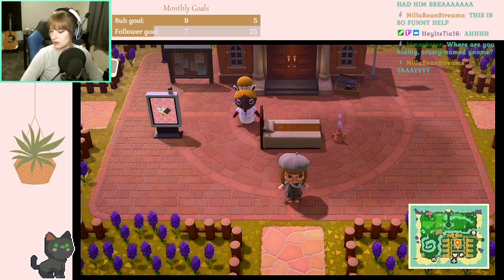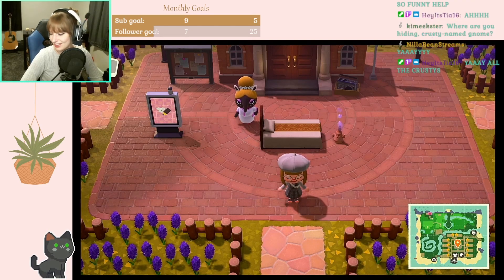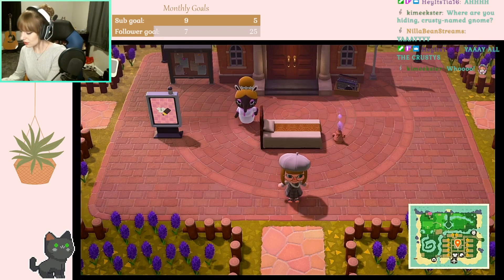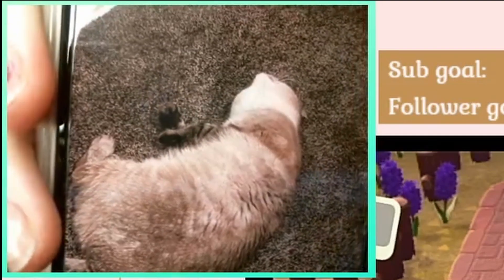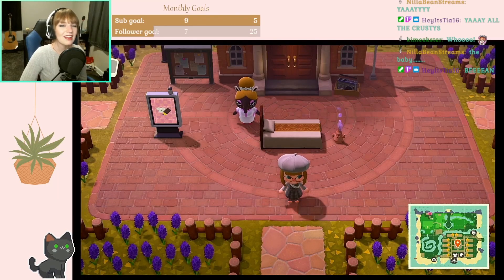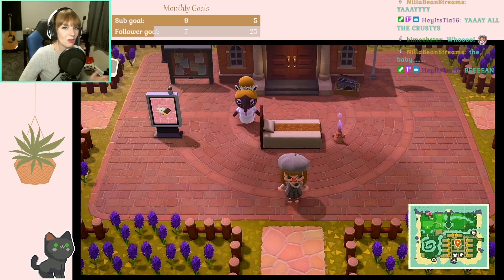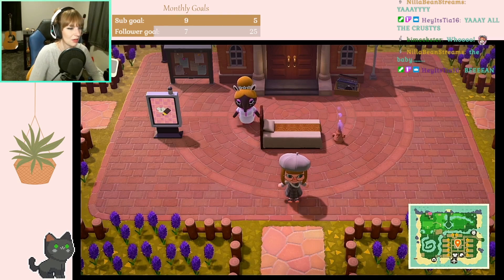Nila, thank you so much for sharing your island with us. Oh - Coconut is literally laying right beside me in front of the vent, being ridiculous. There's the bean - just loaf laying, shrimping, sprawling, whatever she's doing. Anyway, Nila thank you so much for sharing your island with us and sharing all the Crusties. That's like my favorite thing - that his name is Crusty, that's just my favorite thing.